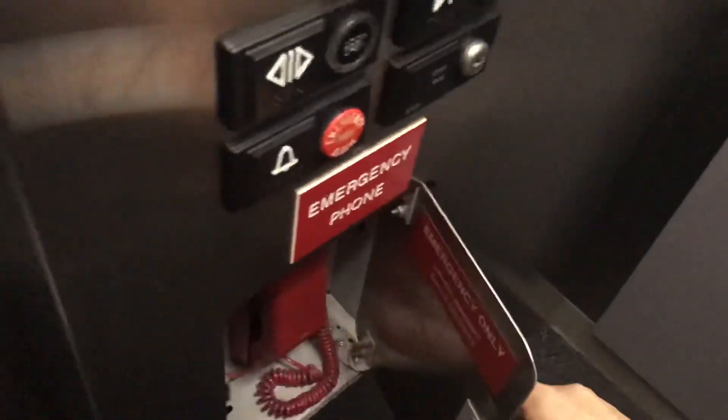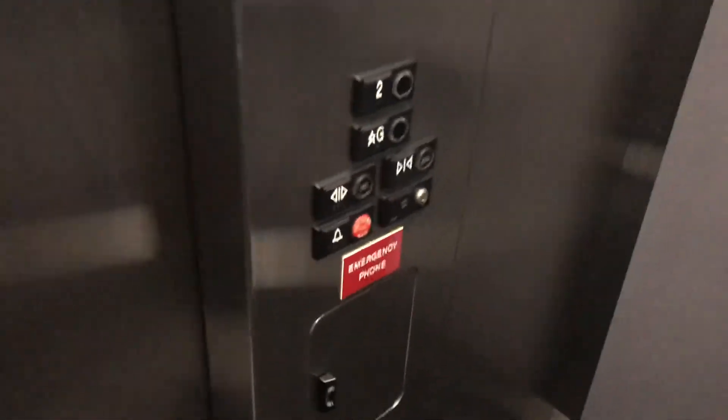It's pretty basic, nothing special. Use stickers for social distancing. There's a non-ADA phone. That's it.